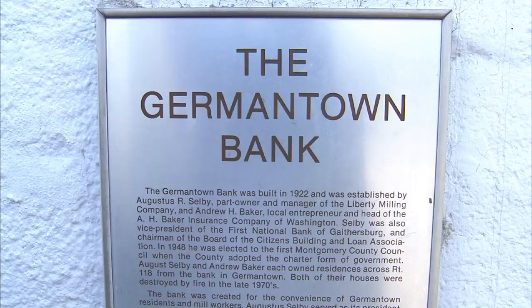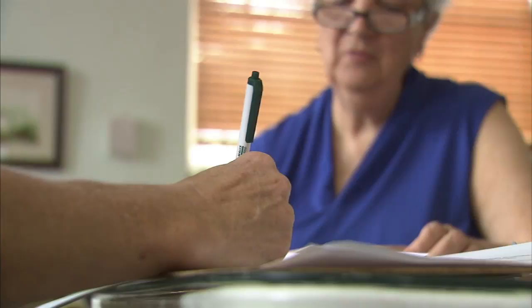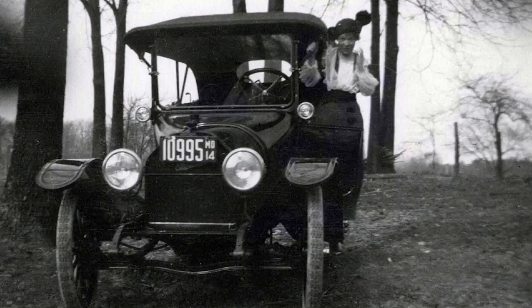Today, this structure houses the offices of the Germantown Historical Society, of which Susan is the current director. She says that things began to change for Germantown after a new mode of transportation was invented.